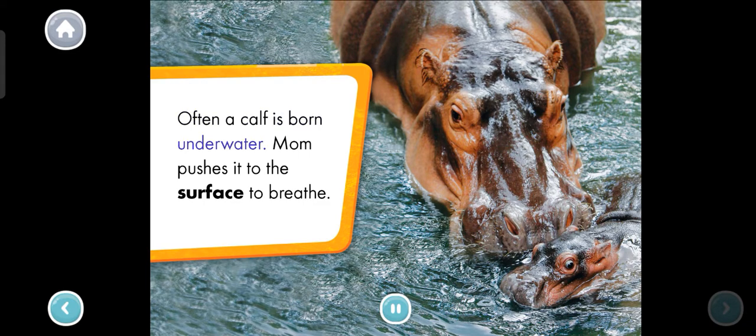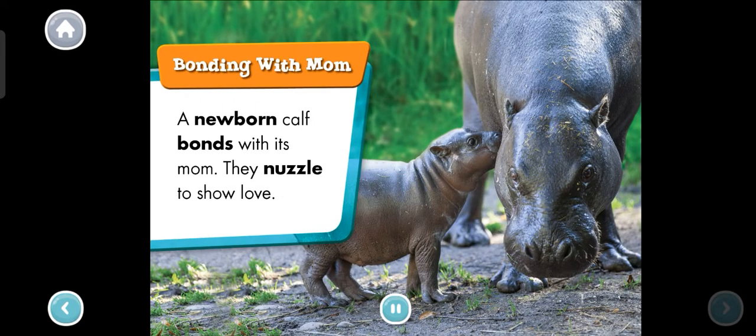Often a calf is born under water. Mom pushes it to the surface to breathe. Bonding with mom — a newborn calf bonds with its mom. They nuzzle to show love.